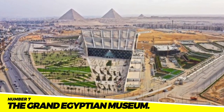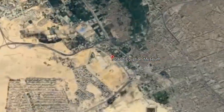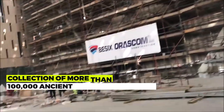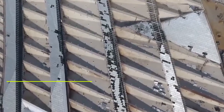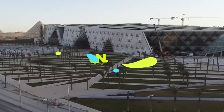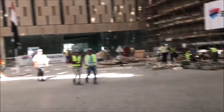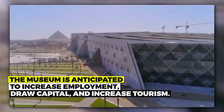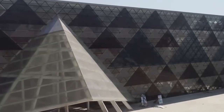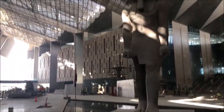Number 7: The Grand Egyptian Museum. On the Giza Plateau, close to the Great Pyramids, a brand-new museum called the Grand Egyptian Museum is being constructed. The museum will house a collection of more than 100,000 ancient Egyptian artifacts and is anticipated to be the largest archaeological museum in the world. By 2025, the project should be finished and is projected to cost $1 billion. It is anticipated to increase employment, draw capital, boost tourism, and help decrease crowding at the current Egyptian Museum in central Cairo.